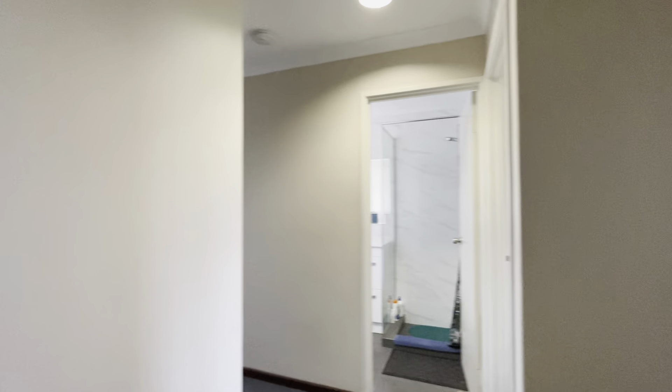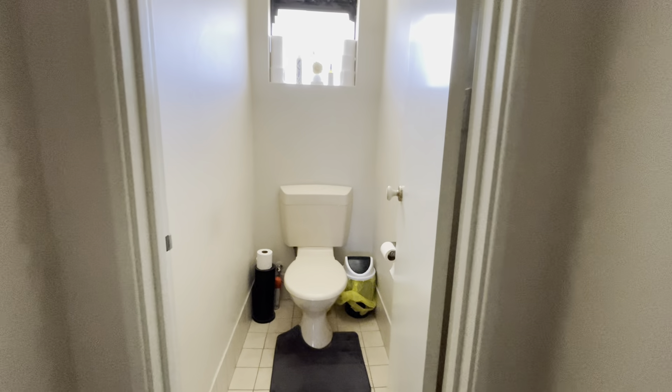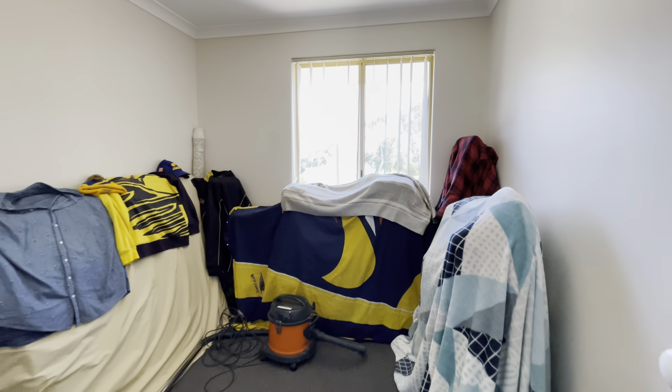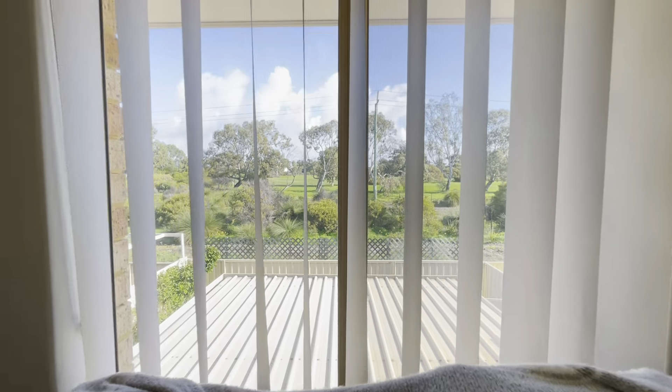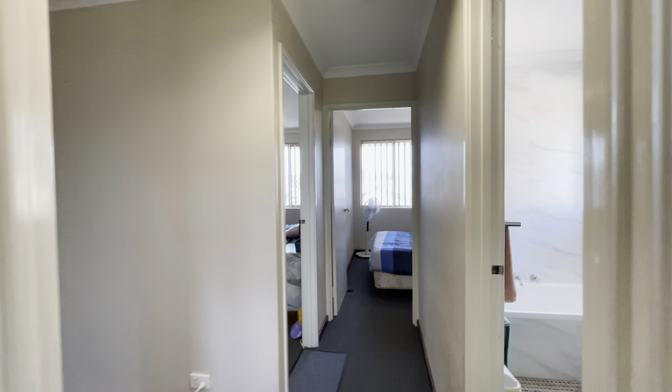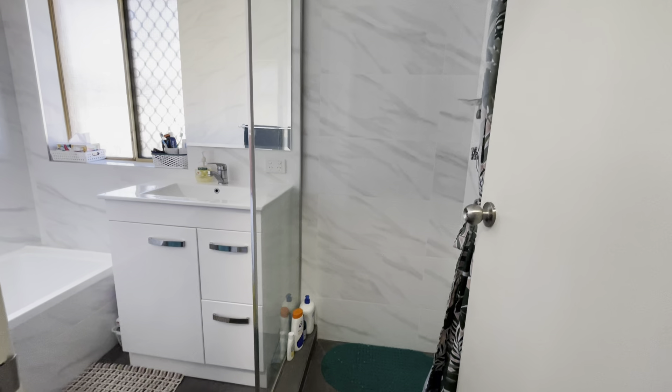Coming upstairs, we've got new carpet here. Good size storage off to your left. Upstairs toilet. Bedroom number two with lovely views of the park out the back.